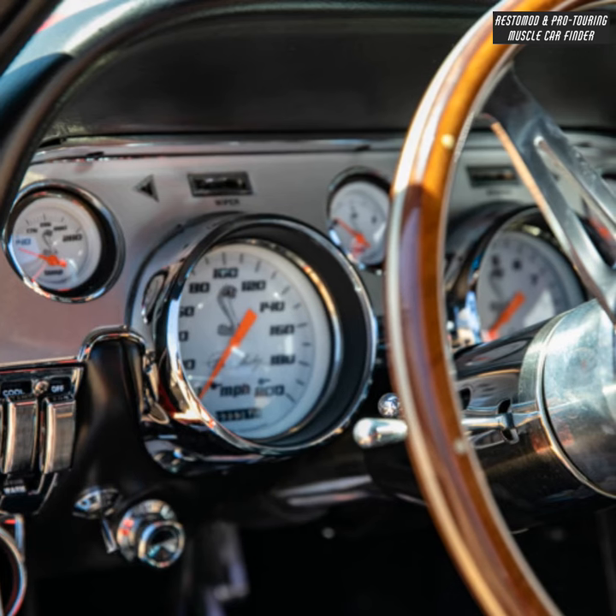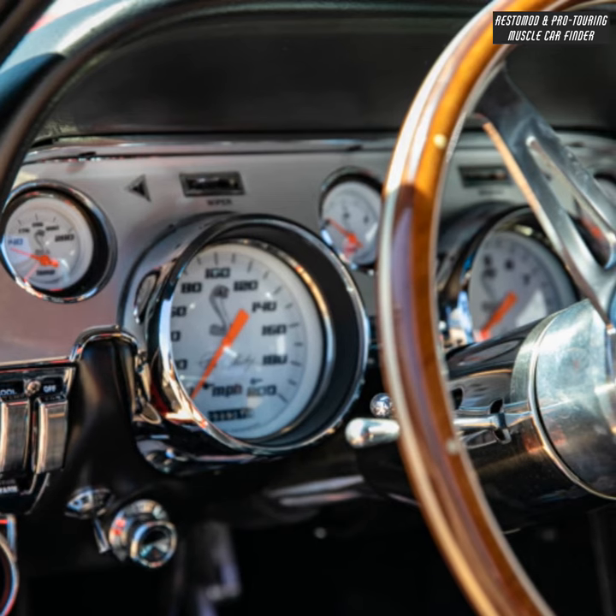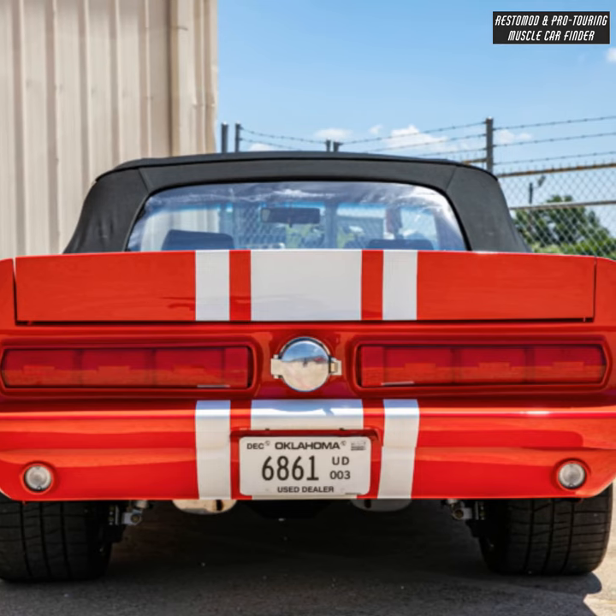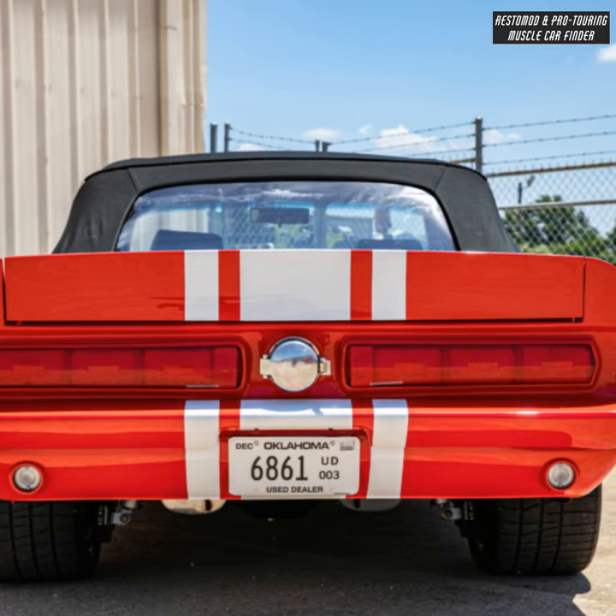Legendary Shelby interior upgrades including heat, AC, and Bluetooth stereo, a FAST sequential fuel injection system, and a Tremec T56 manual 6-speed transmission.